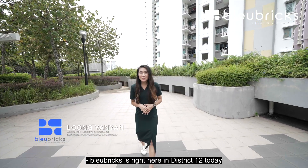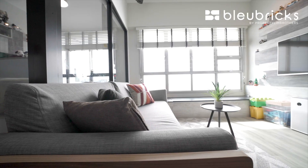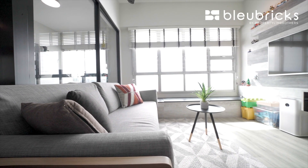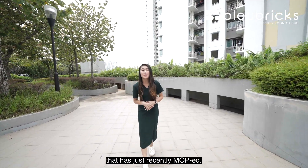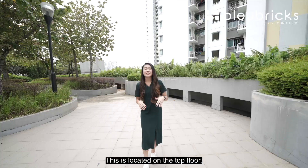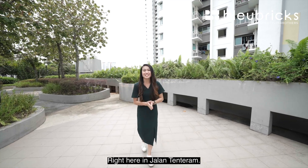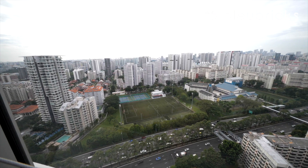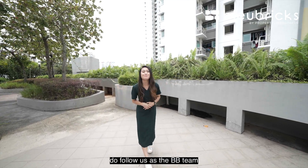Lubricks is right here in District 12 today in the Wampo area. We have a four-room HDB unit that has just recently MOP. This is located on the top floor, move-in condition, right here in Jalan Tentaram. So if you love an aesthetic and well-maintained home, do follow us as the BB Team bring you on this home tour.